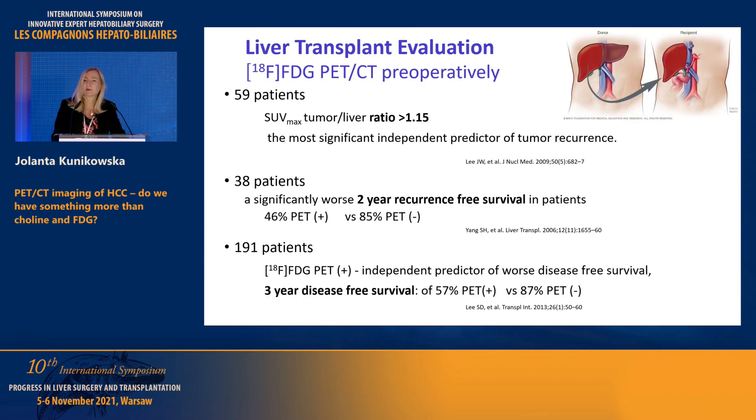Could we use this tracer before liver transplant? I found some quite interesting papers. Performing an FDG scan before transplantation is a good predictive factor, because if you see uptake, it is a very significant independent predictor of tumor recurrence — even when the tumor-to-liver ratio is very low, as low as 1.1 to 1.5. This FDG uptake is significantly associated with two-year and three-year disease-free survival in nearly 50% of patients.